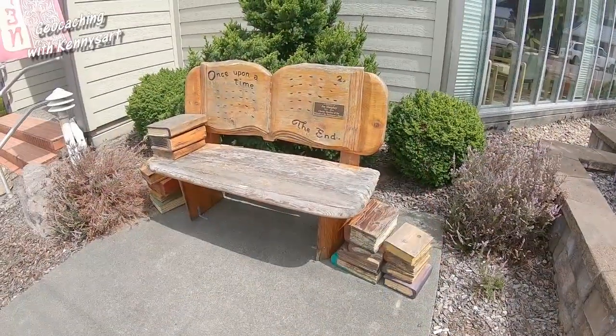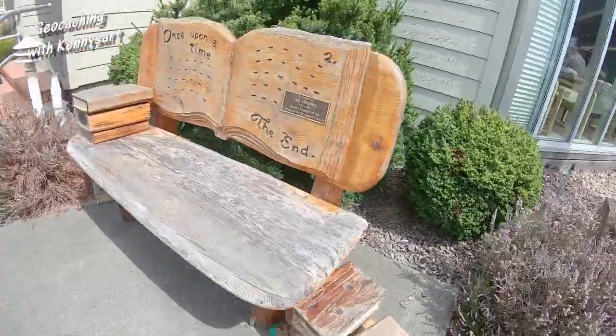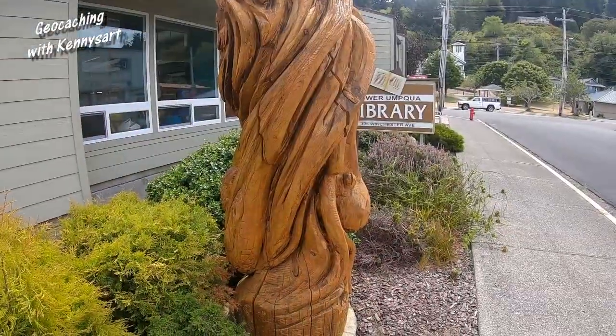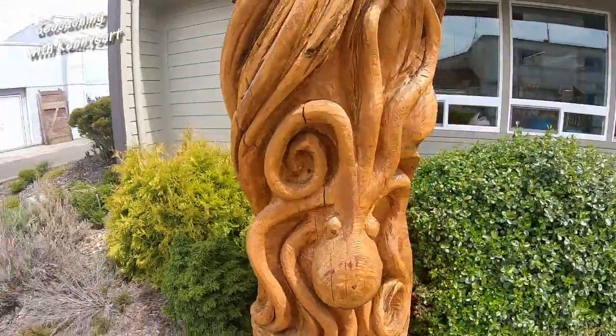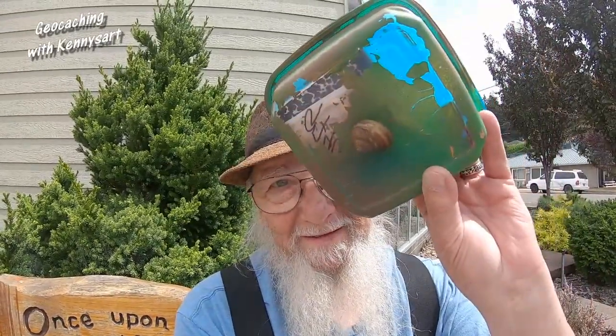We are at the public library. It has a clue and a picture showing where to look from, so let's see if we can be successful here too. I really like this bench — it has carved books on it. I need to look around a little bit — oh, I see it already. Here's another cool wood carving; all of these carvings came from the chainsaw carving event they have every year — it's pretty awesome. I'll go sit on that bench and sign the log sheet. Look what's on the bottom of this geocache container — it's a snail!